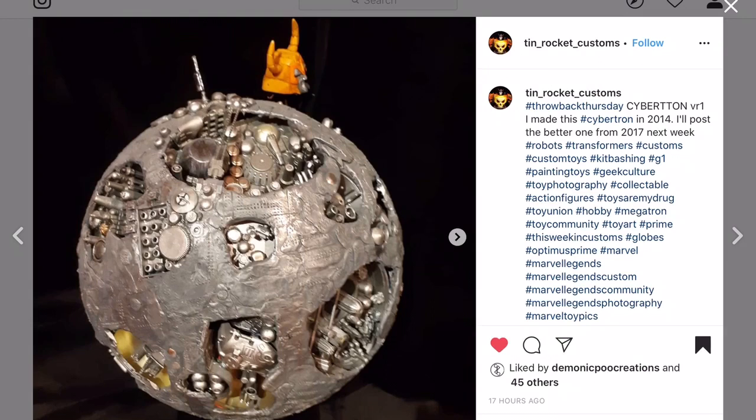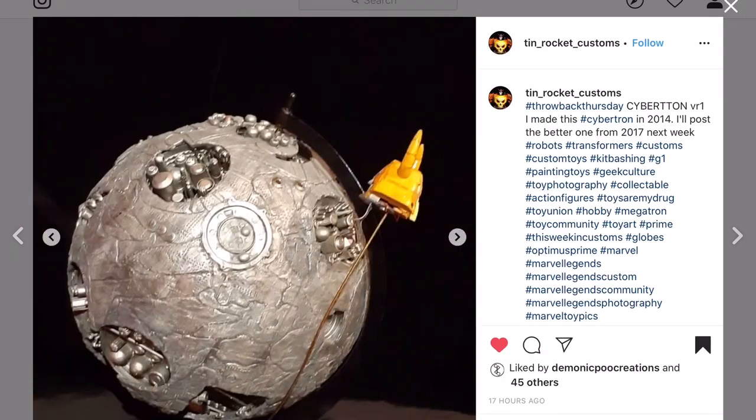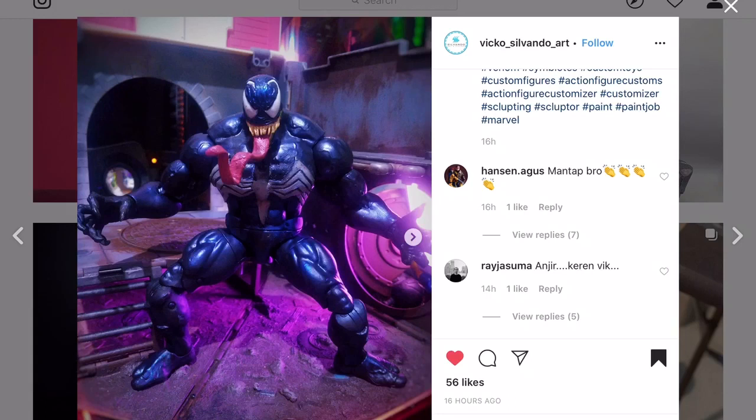Transformer fans - Tin Rocket Customs did this a while ago. I've never seen it before - it's Cybertron. I can't remember the bad guy's name - the one that eats planets and was going to take out Cybertron. T-Man would be shaking his head at me for that.